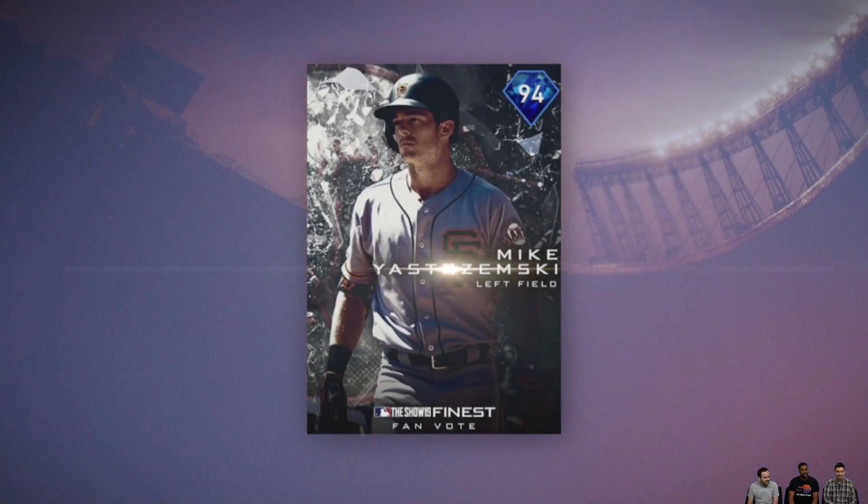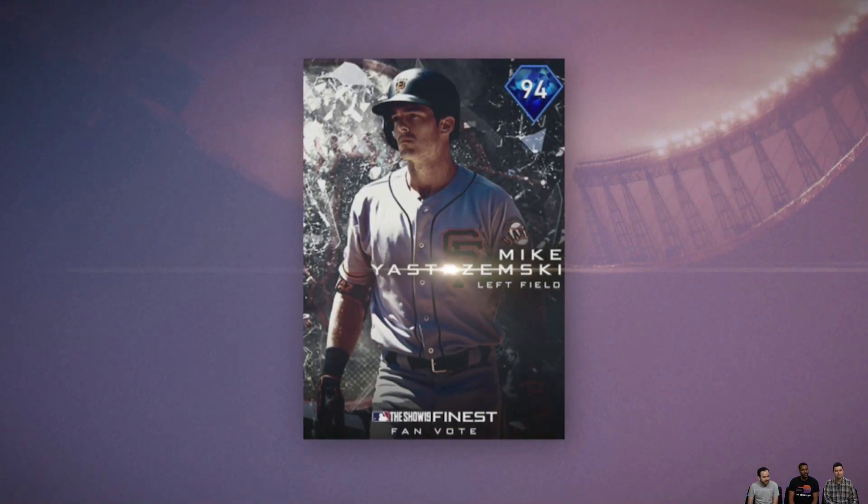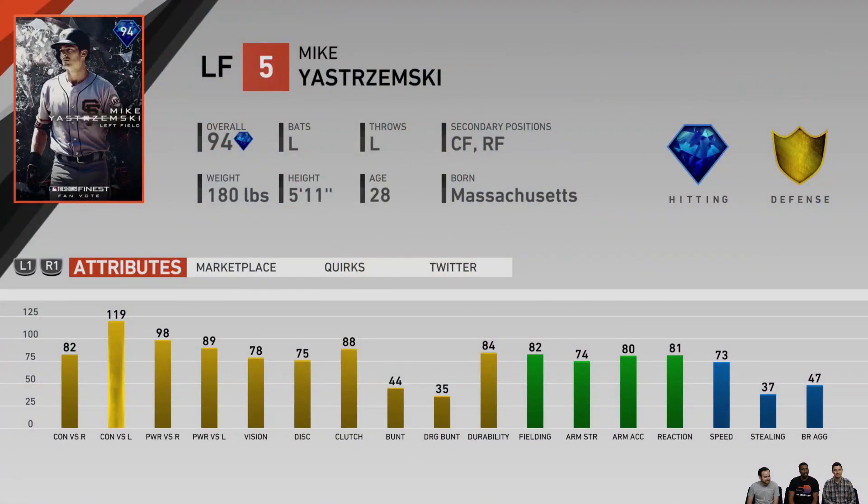Yes — Stremski! Mike Stremski, 94 overall, from the St. Louis Cardinals. The first thing that jumps out about this card is the contact against lefties — all the way up there at 119. But don't let that take anything away from the power: 98-89 for a left-handed left fielder. That's great power, great contact, and he's got pretty good fielding — 82 fielding, 74 arm strength. You don't need the greatest arm in left field. And he's going to be able to move at 73 speed. This is a very exciting card.